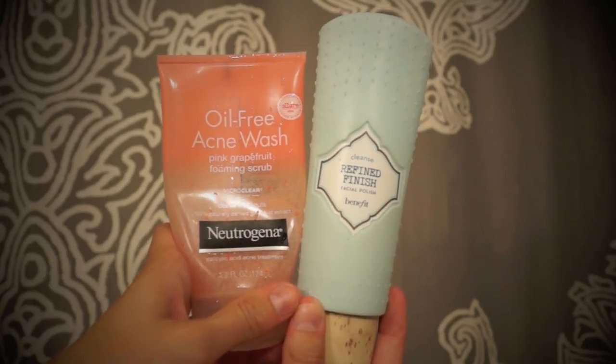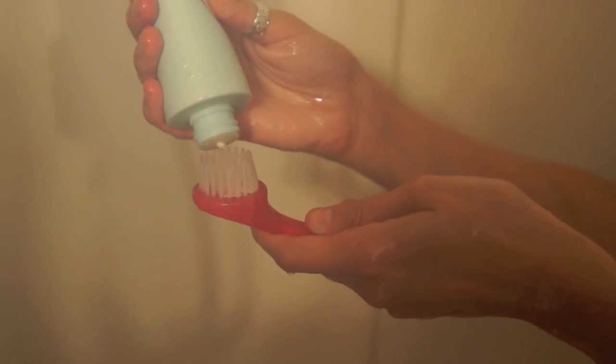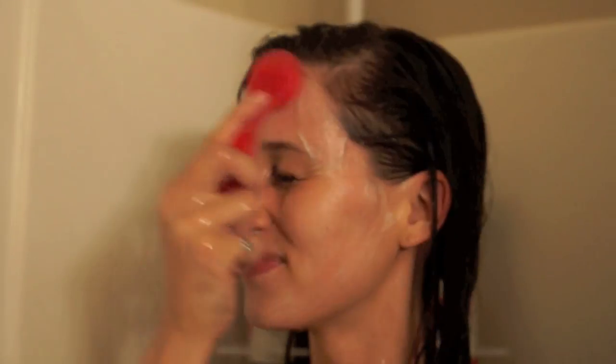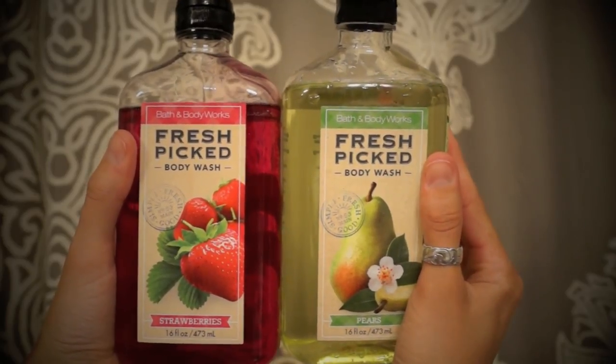To switch it up every once in a while, I'll do the Tea Tree Lemon Sage shampoo because I love the smell of it — it's nice to switch up your shampoo every once in a while. For my face I use the Benefit Refined Finish scrub or the Neutrogena Grapefruit scrub, and then I have this little brush that I got at Sephora which I really like.